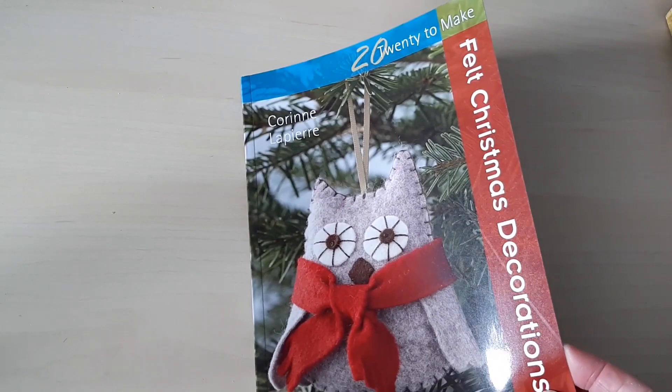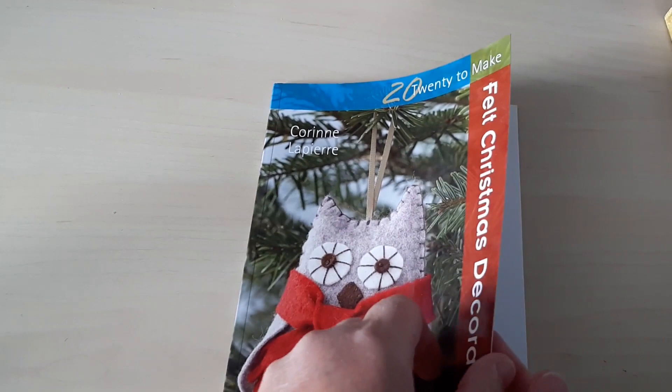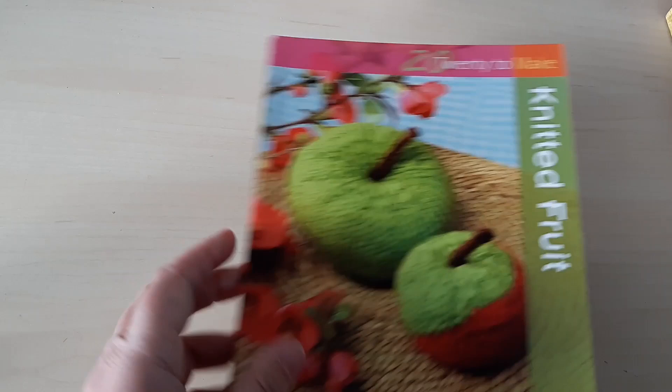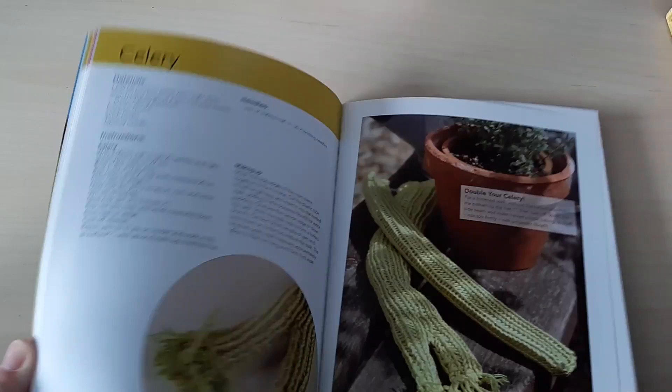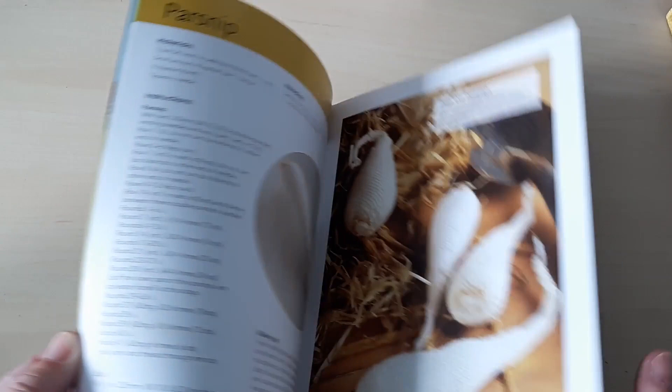This is the first of many in the 20 to Make series — felt Christmas decorations, with some lovely ideas in here. I have made some of the things in here and very likely will do again. Next, another 20 to Make: knitted fruit. I made lots of these — when my nieces were younger I made them a whole set of fruit and vegetables. Here's the vegetables book as well, knitted vegetables — with really good, very easy to follow patterns.